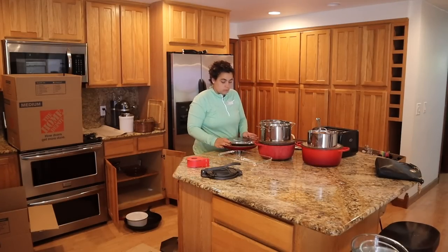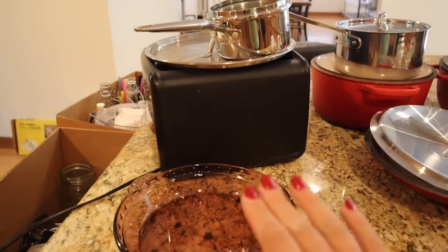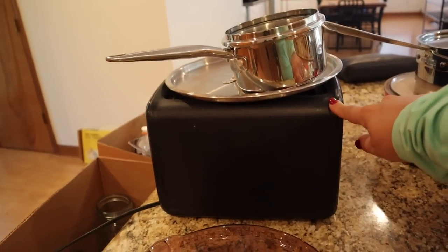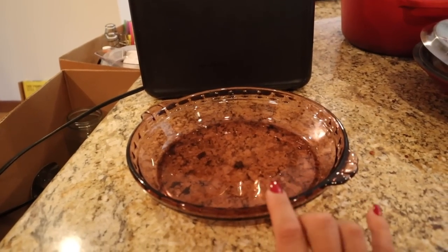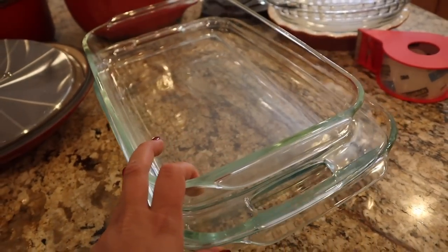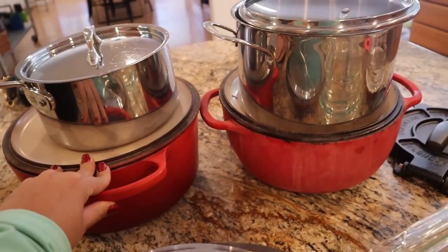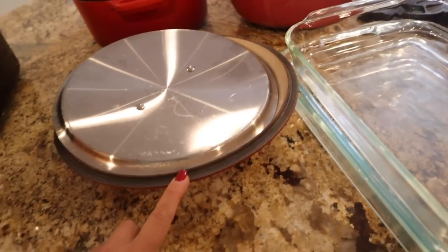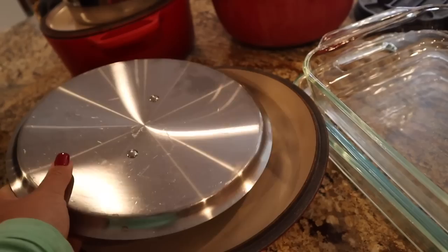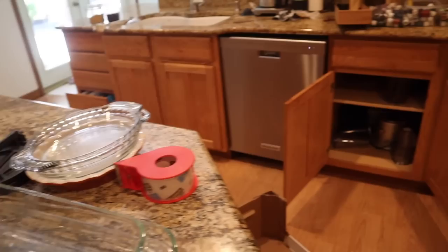I'm starting a Goodwill pile here. I don't ever use this teeny tiny pot, there's a lid to something I don't use anymore, I'm questioning the toaster, and I already have three other pie plates so I don't need the purple one — I prefer the clear ones. I'm keeping these two Dutch ovens for sure, I like this pot, I love this pot, and I'm keeping my braising pan and my All-Clad frying pan. I do want to try to get rid of a few things, so now I'm moving down to the next cupboard.